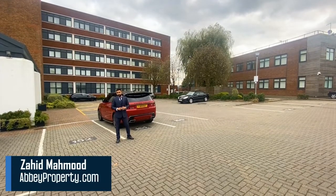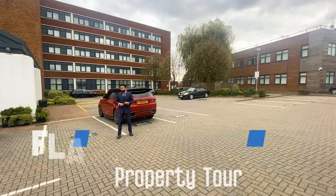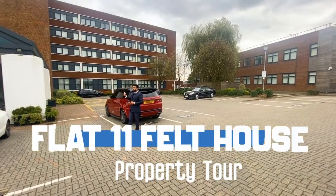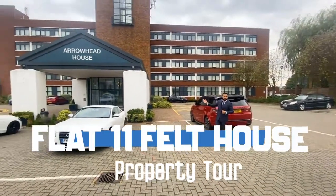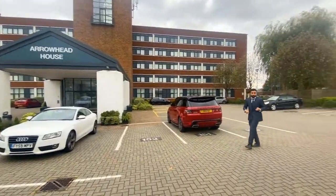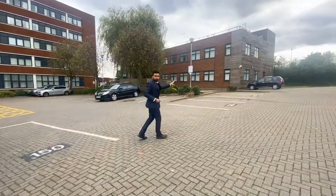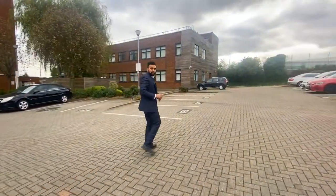Hi guys, Zahir here from Abbey Property in Luton, and today I've got a lovely one bedroom flat come on the market inside this development. This is the Galleyard Homes development. Arrowhead House is the building on the left, and the flat we have today is in the Felt House building which is just this one here. Follow me along, let's go inside and check it out.